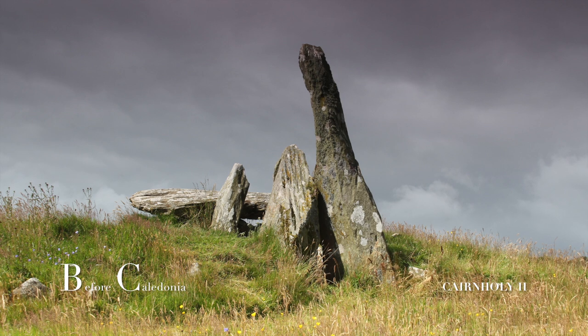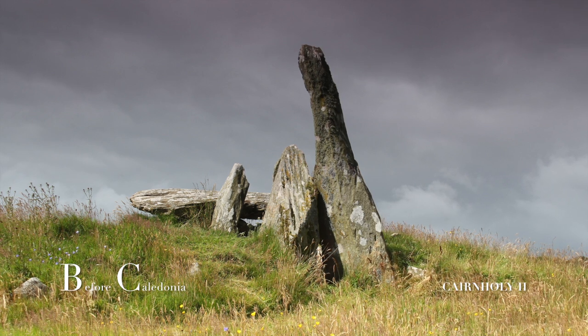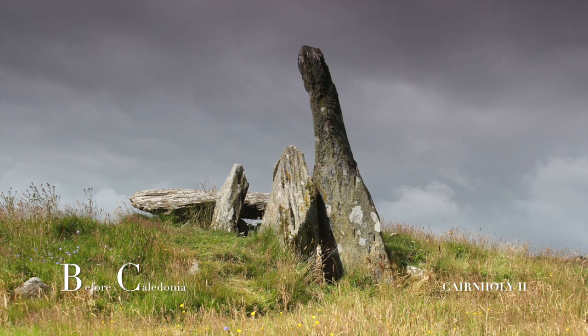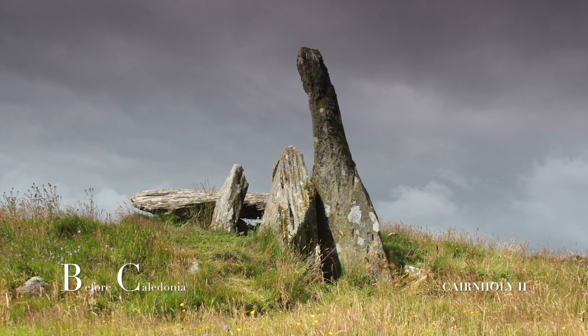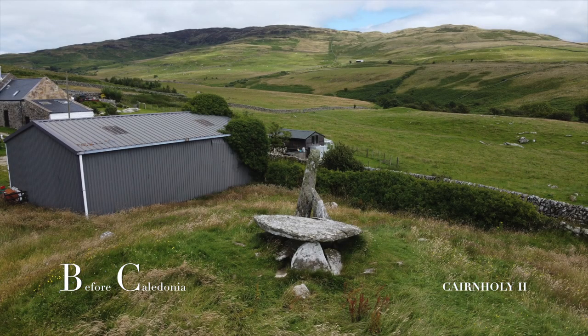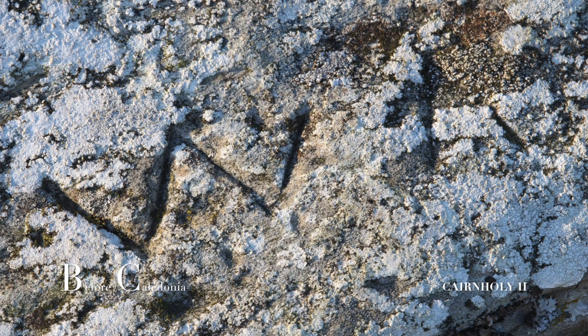The front portal stone is 3 metres high. The second portal is broken. These megaliths form a narrow entrance passage. You are then confronted with an upright stone that is part of a second inner chamber. This is capped by a large megalithic slab. A closer look at the capstone reveals modern graffiti.